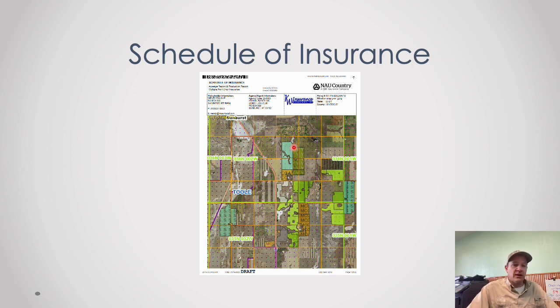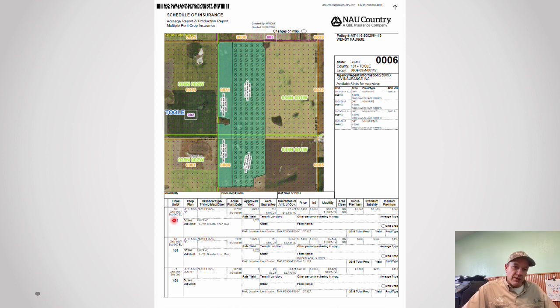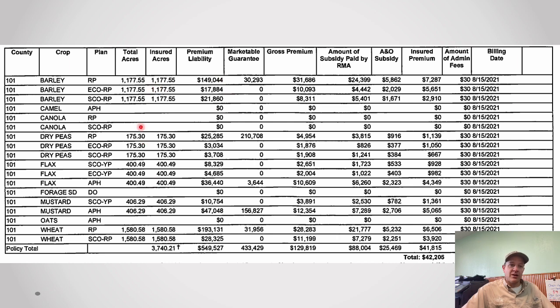On schedules of insurance: look at the front cover first — all your crops are color-coded, so if the map looks wrong let us know. The next page summarizes all your acres; if the total isn't matching up we need to fix that. Inside the schedule, if you're in ECO and SCO you'll see multiple lines for the same field — revenue protection on one line, ECO on the next, SCO on the next. The back page is the best place to find your guarantees for your coming ECO and SCO payment — look at the premium liability column there.